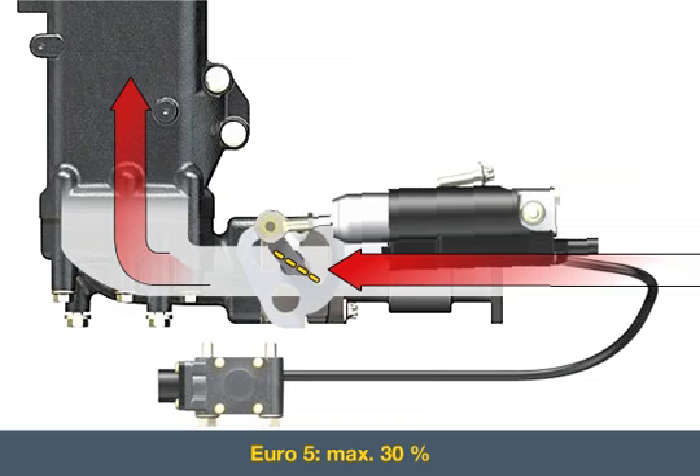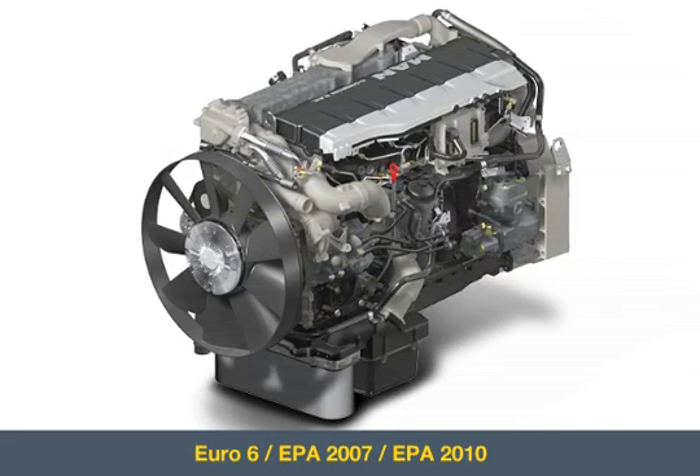The externally cooled and controlled EGR is a key technology for the development of low emission MAN engines in the future.